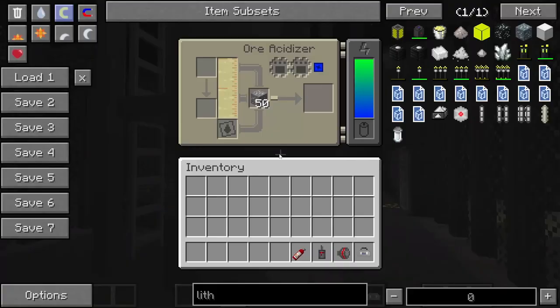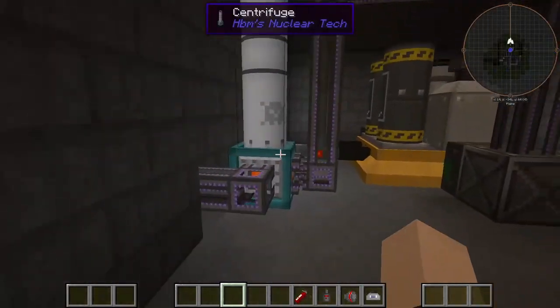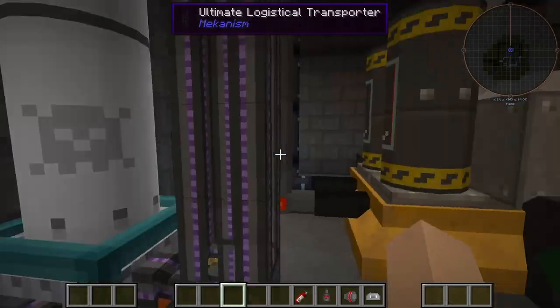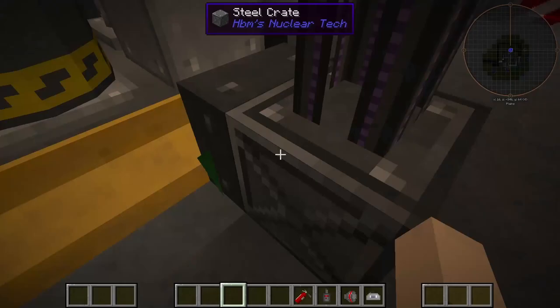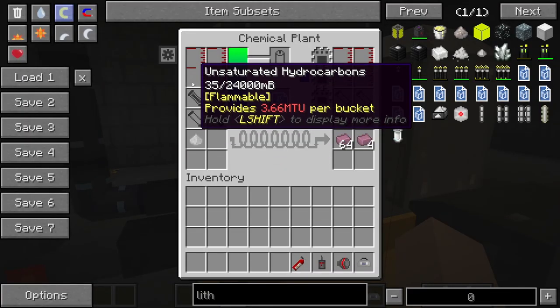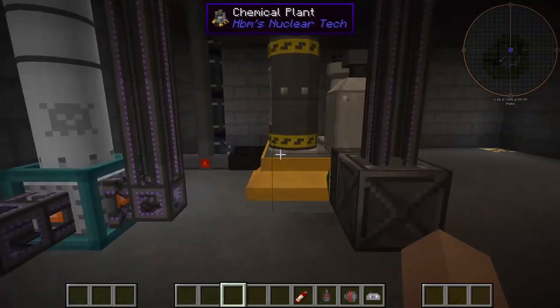Over here we have our ore acidizer, which takes our nitro ore and breaks it down into nitro crystals. That then goes through a centrifuge and gets turned into nitro powder, which gets sent directly into our chemical plant here. With the unsaturated hydrocarbons, it'll make bars of C4. That's that whole chemical process.